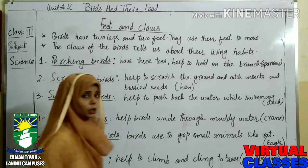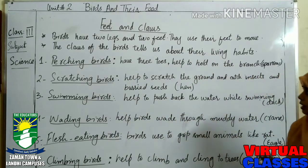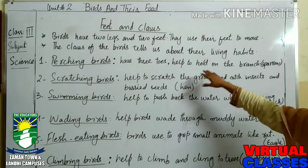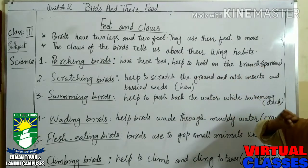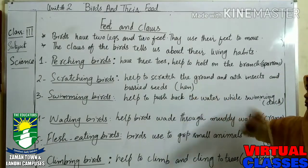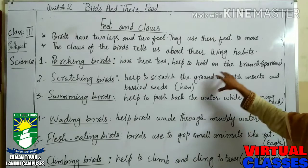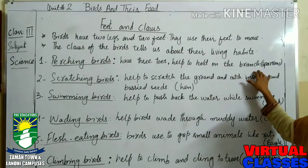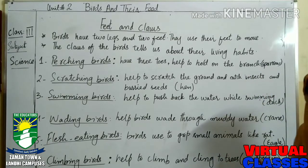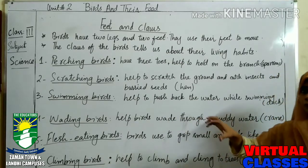We have perching birds. Perching birds have three toes and they help to hold the branch. Mostly sparrow have these types of claws — they are perching birds. During perching they even sleep. You can see many times that sparrows sleep on the branch of any tree.